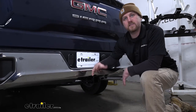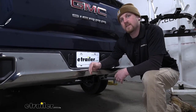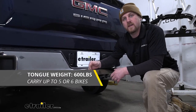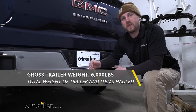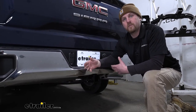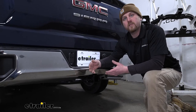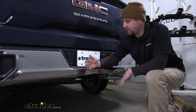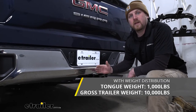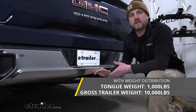For being a Class 3 hitch, it's going to give us some pretty good weight capacities. It's going to have a maximum gross tongue weight rating of 600 pounds and a maximum gross trailer weight rating of 6,000 pounds. This can also be used with a weight distribution system, and if you do use that component, the weight capacities increase — the maximum gross tongue weight rating goes up to 1,000 pounds and the maximum gross trailer weight rating goes up to 10,000 pounds.